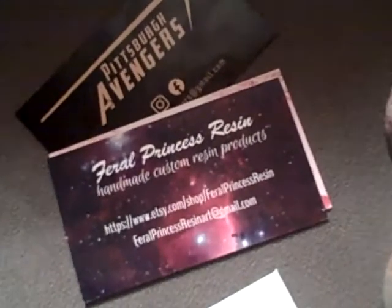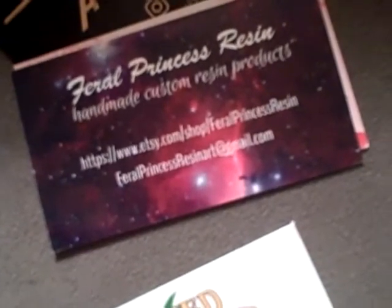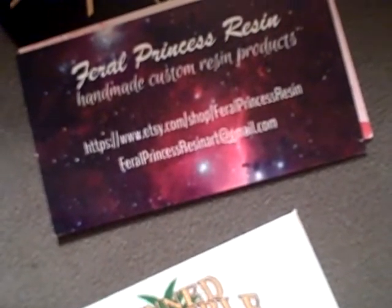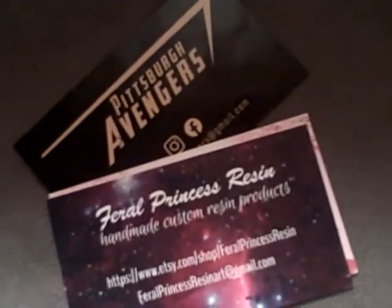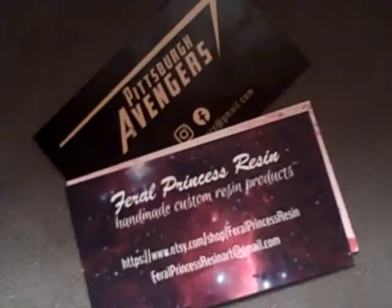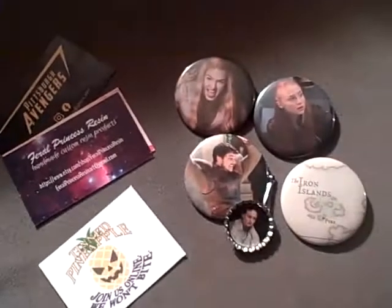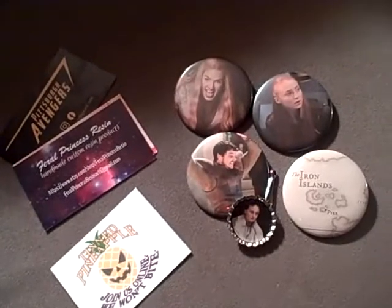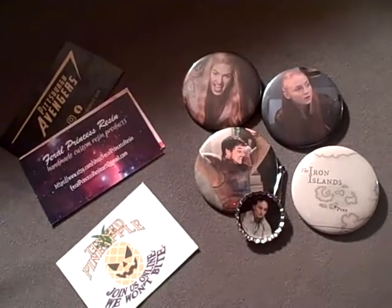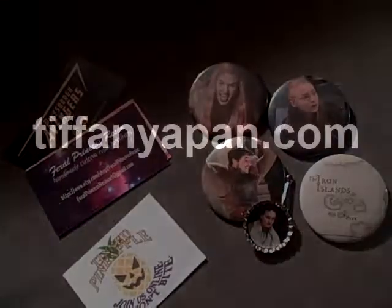There were also some other cool vendors I stopped by — Feral Princess Resin and Pittsburgh Avengers, who are kind of a cosplayer group. I plan to buy from them relatively soon. I just wanted to add that to my little haul video. Okay, I'll really see you in the next video — take care!